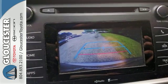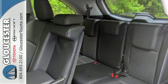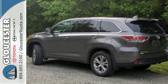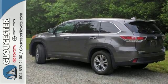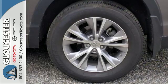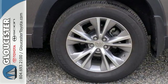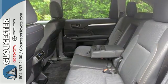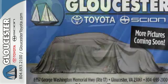Features that you'll be grateful for every day include keyless entry, a rear-view camera, the Entune system, an LCD multi-information display, and the hard-working Star Safety System with enhanced vehicle stability control and smart stop technology. The safety and practicality of this Highlander make it a smart choice.